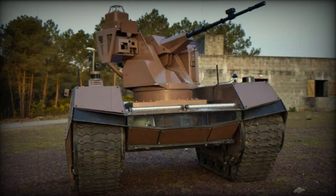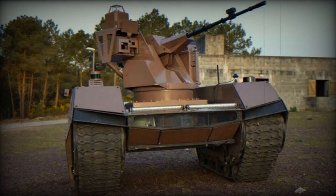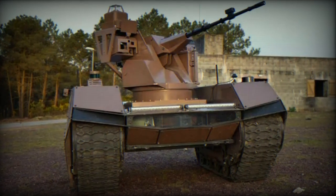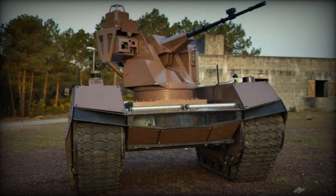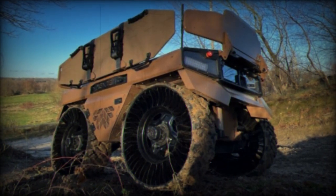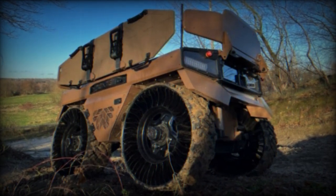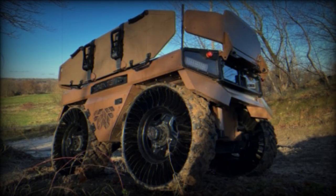In a move combining robotics with weaponry, defense technology company Nexter introduced the OPTIO-X20 via its Twitter account on July 27, 2023. This marks the latest addition to Nexter's versatile range of tactical robots, tailored to meet the demands of modern warfare. The OPTIO-X20, an unmanned ground vehicle, comes equipped with the ARX-20 turret, signifying a notable advancement in tactical capabilities.